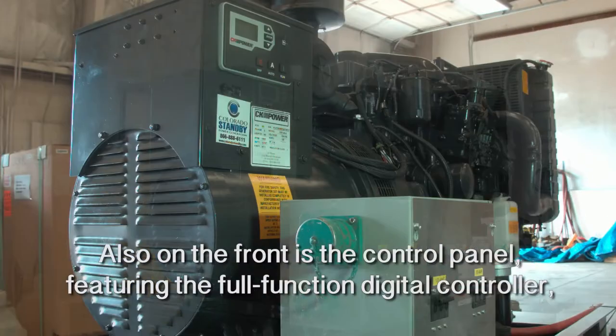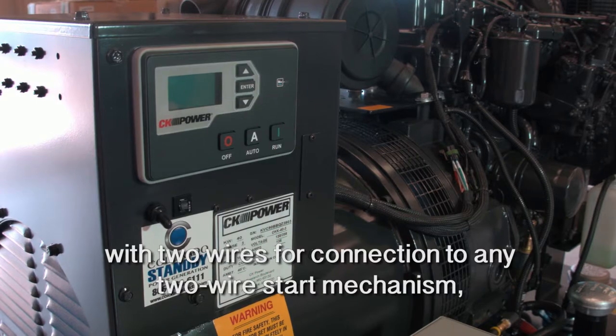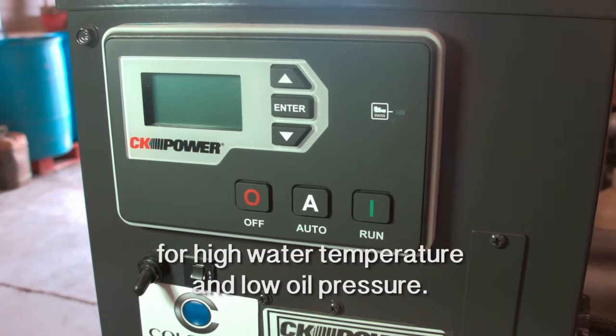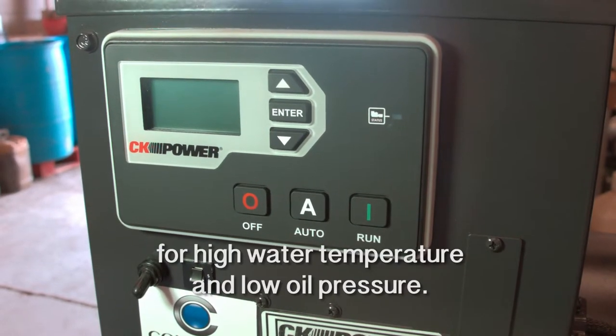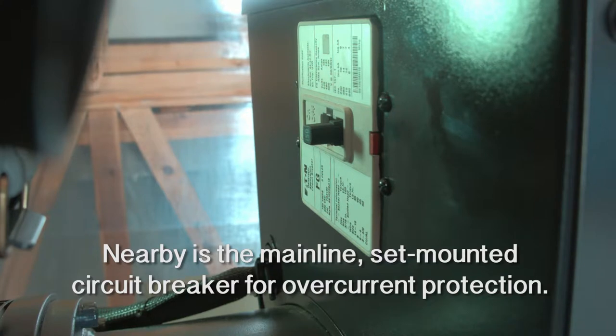Also on the front is the control panel featuring the full function digital controller with two wires for connection to any two wire start mechanism and main disconnect with 150 amp safety shutdowns for high water temperature and low oil pressure. Nearby is the main line set mounted circuit breaker for over current protection.